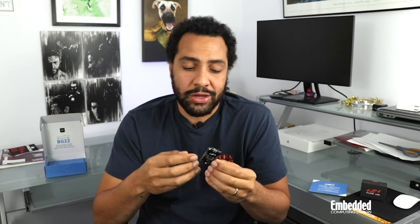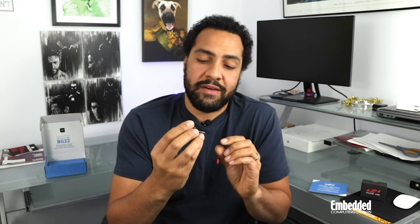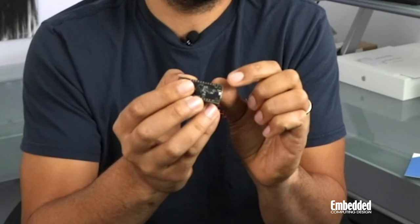An 8-bit SPI flash is available for programming and data storage, and like any good dev kit, you do have a push button and LED. To expand on the Thunderboard BG-22, users can leverage the 20 GPIO pin breakout pads down each side.